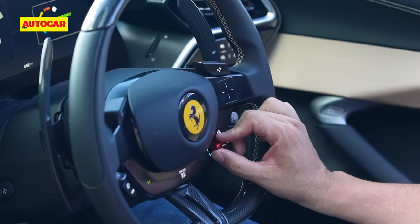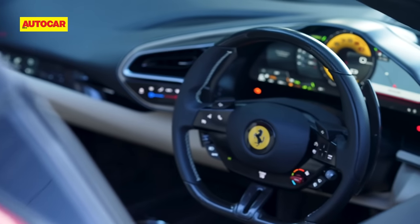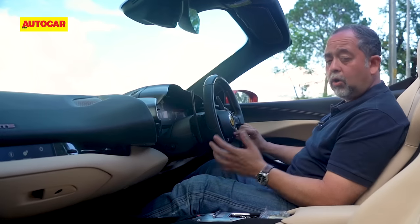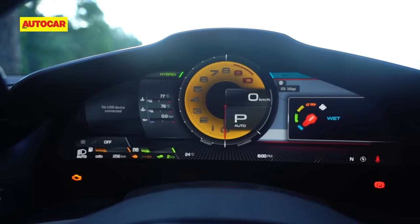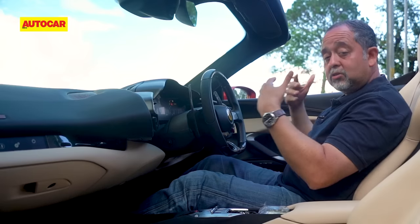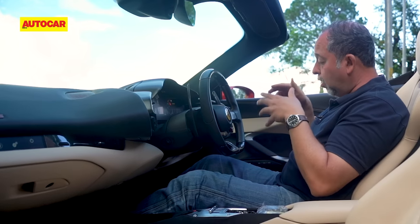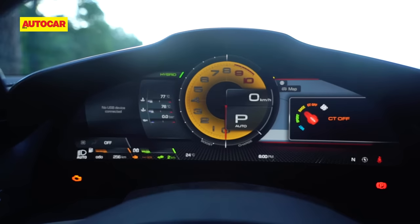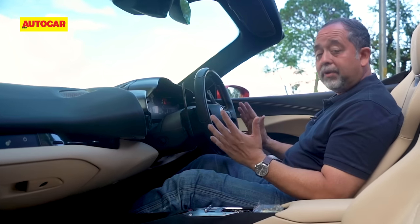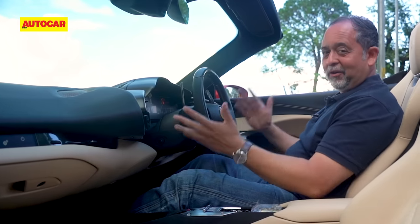It also helps that Ferrari's Manettino system is so clear-cut. The Manettino on the steering wheel controls a whole load of functions. The first is Wet, the next is Sport — what you normally drive in — then there's Race, which is the most hardcore performance version, and after that is CT off and ESC off. When you hold the ESC off, it goes completely off, and then you're on your own.